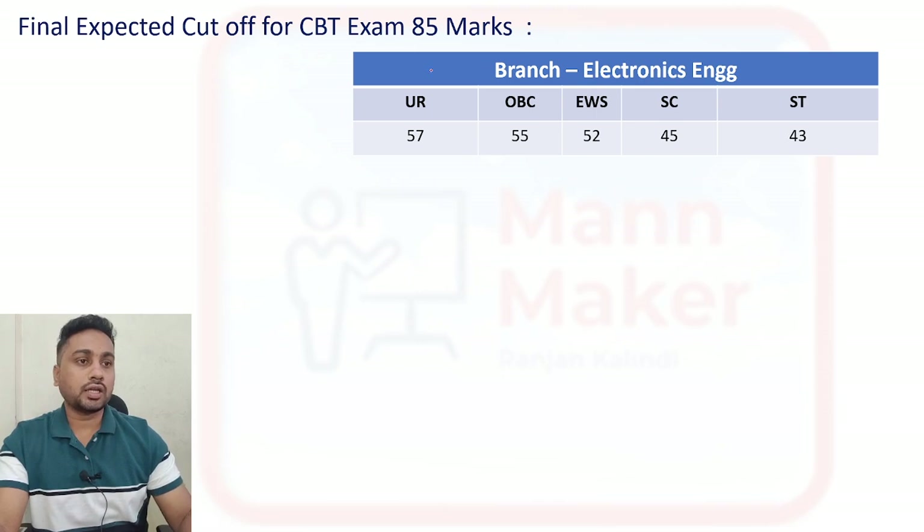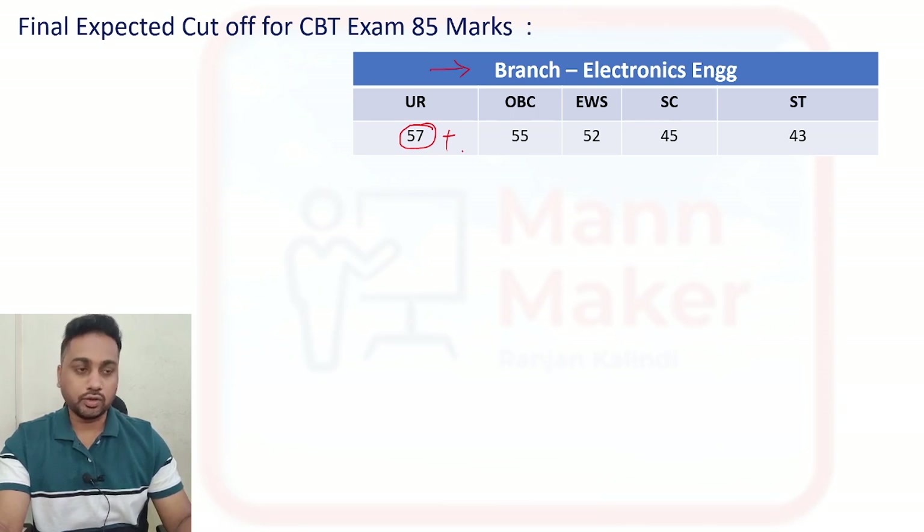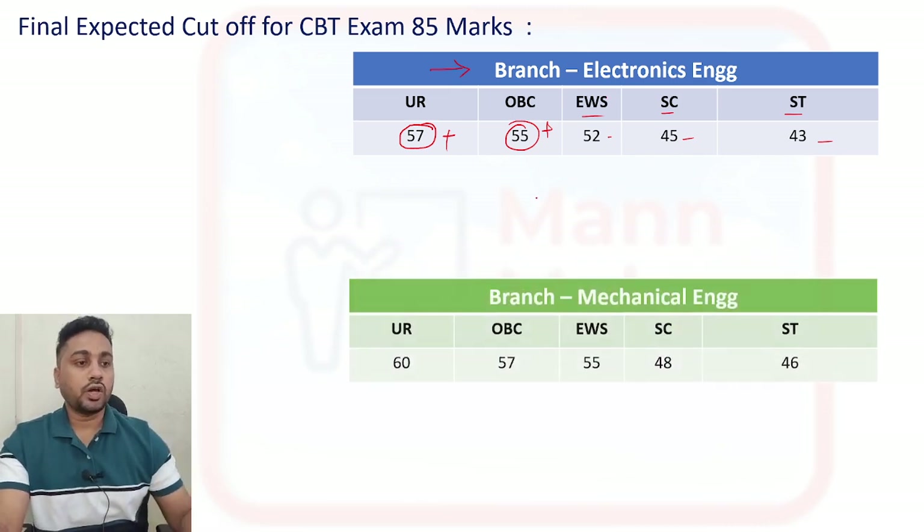As per the analysis, for the Electronics branch: General category — if you are getting 57 and above, it will be okay. For OBC, 55 and above is fine. For EWS it is 52 plus, for SC it is 45, and for ST it is 43. This belongs to the Electronics branch.